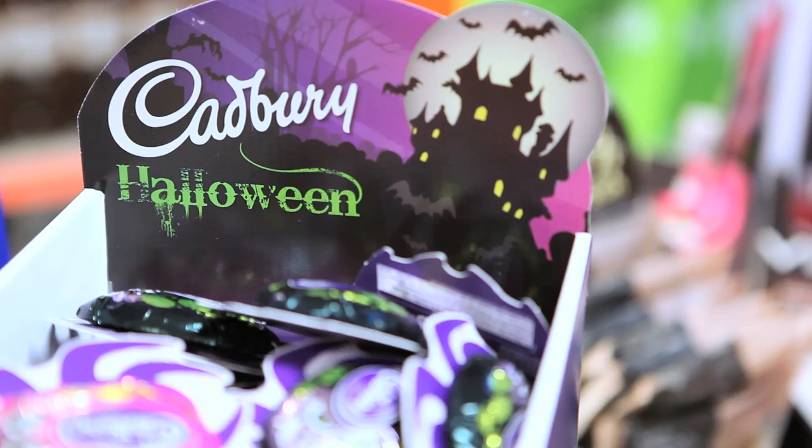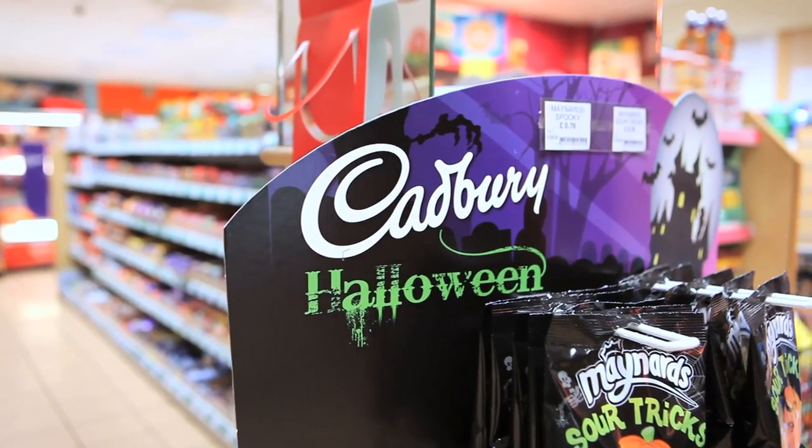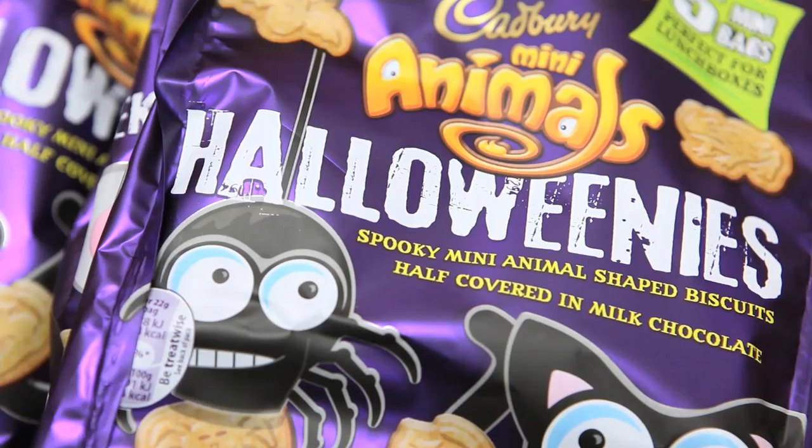Halloween is a great time to increase your sales, but unfortunately Halloween is such a short period of time. Your best bet is to concentrate on the best-selling lines like the Scream Egg and the Carpage Crunch, and use displays like the dump bin and counter displays.